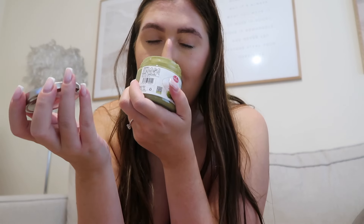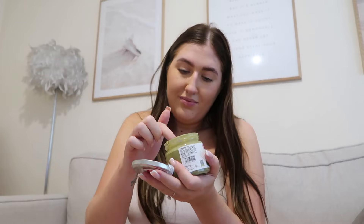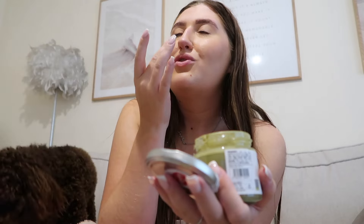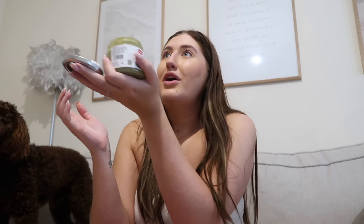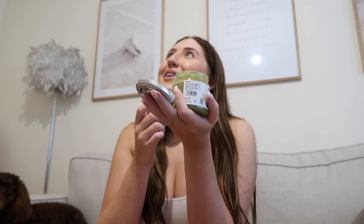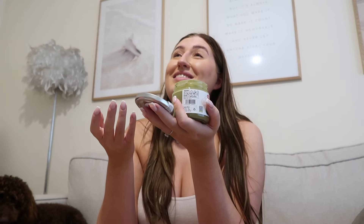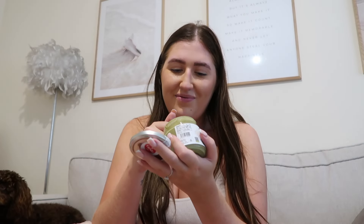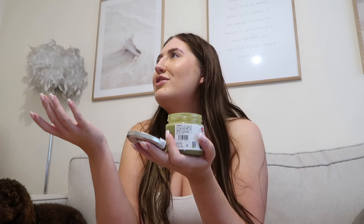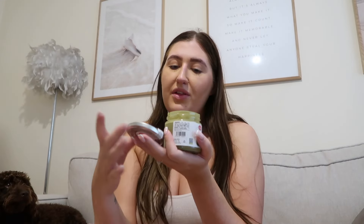And then finally from TK Maxx I got a pistachio spread cream. Let me smell this — oh my goodness, that tastes exactly like what was in the croissants in Lake Como! It smells amazing. It's only £4.99, and if you compare it to the ones on Amazon we were looking at — I mean, pistachio cream is just expensive in general.